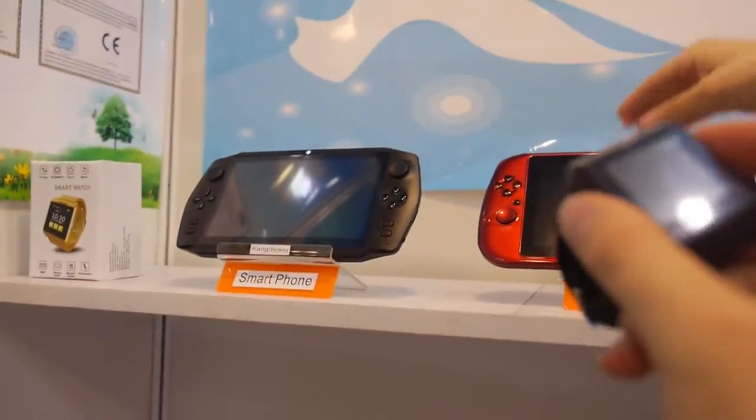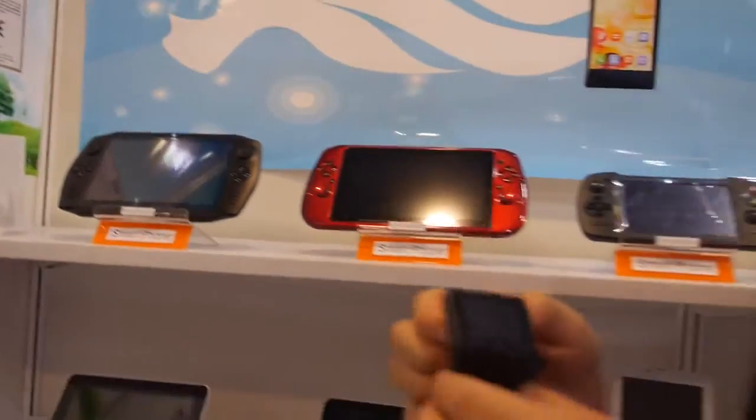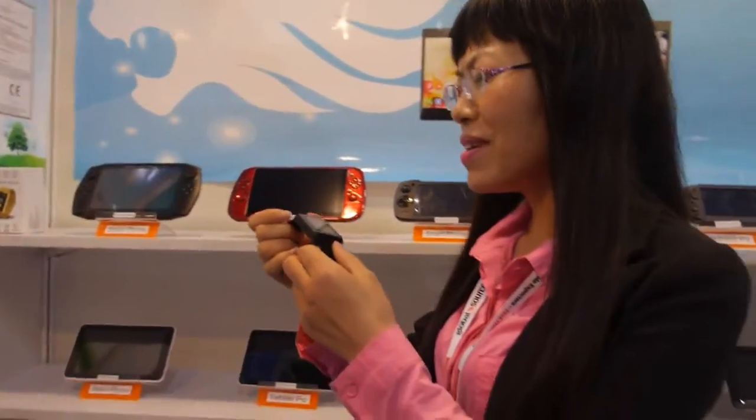And you have a smartwatch? Yes, we have a smartwatch. Is it Android? Yes, this is Android system. Which CPU? I'm not professional about this one.